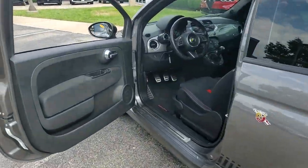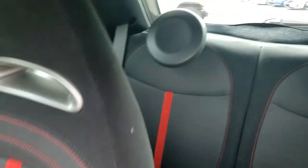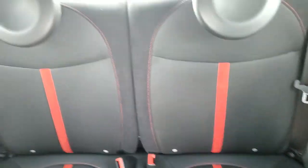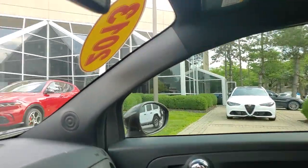The following are some of this vehicle's highlighted options: keyless entry, heated mirrors, fog lamps, aluminum wheels, heated front seat, alarm, electronic stability control, steering wheel audio controls, leather steering wheel, rear spoiler.